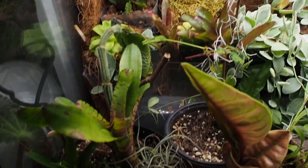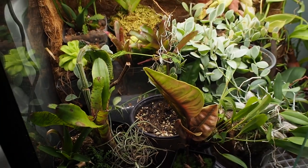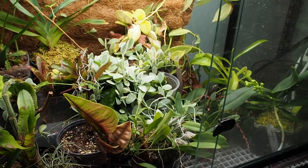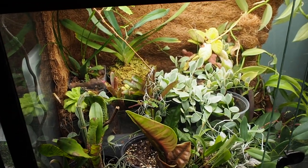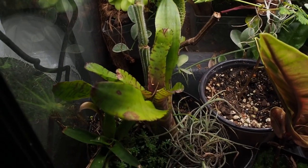Now we can move on into the tank itself, and as you can see most stuff is doing pretty darn good. I did lose one of the vanilla plants, which is unfortunate — the Vanilla odorata I think it was called, or Odateria something like that. But the rest of the plants are doing well as you can see here.